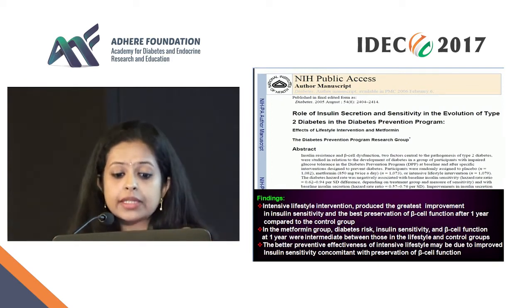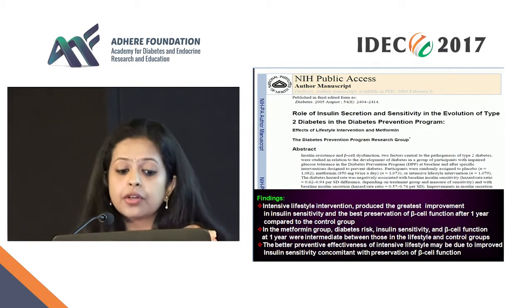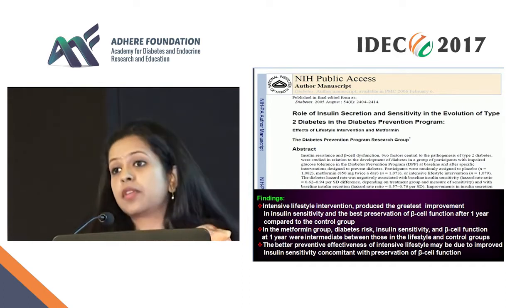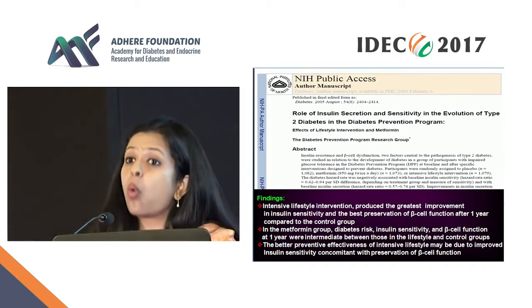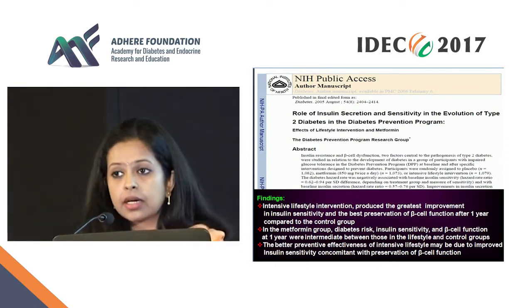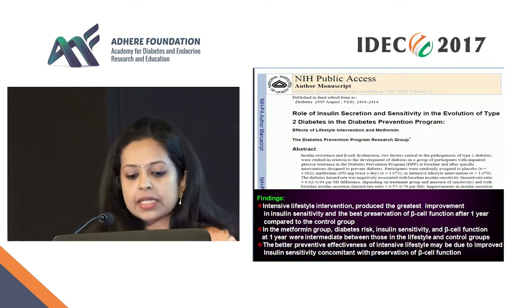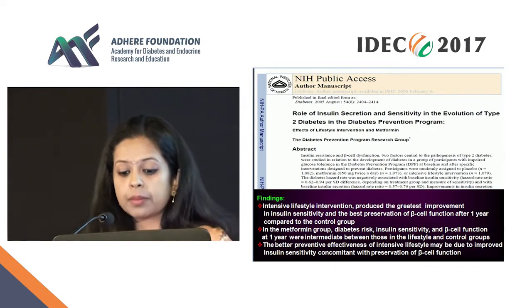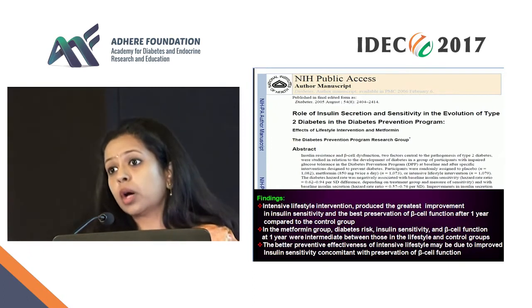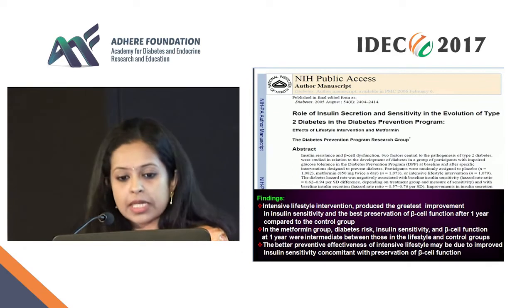What is important for this talk is that the lifestyle intervention also had the greatest improvement in insulin sensitivity and the best beta cell preservation function even after one year, compared even to the metformin group. There was a sustained effect at one year with the lifestyle group, suggesting the better effectiveness could be due to this preservation of the beta cell. So lifestyle clearly has a role in removing metabolic stress.